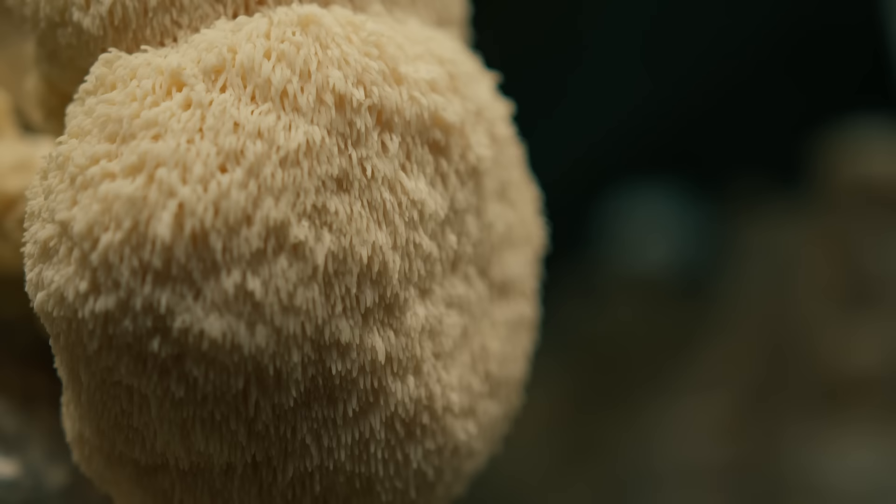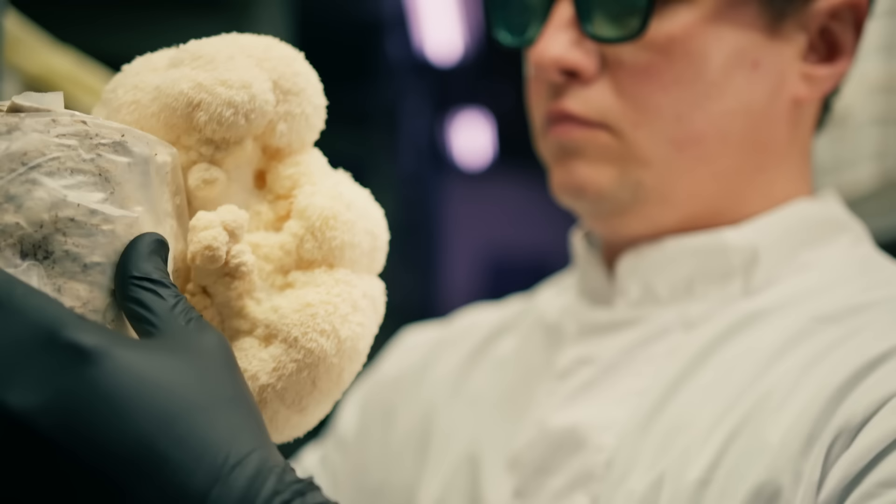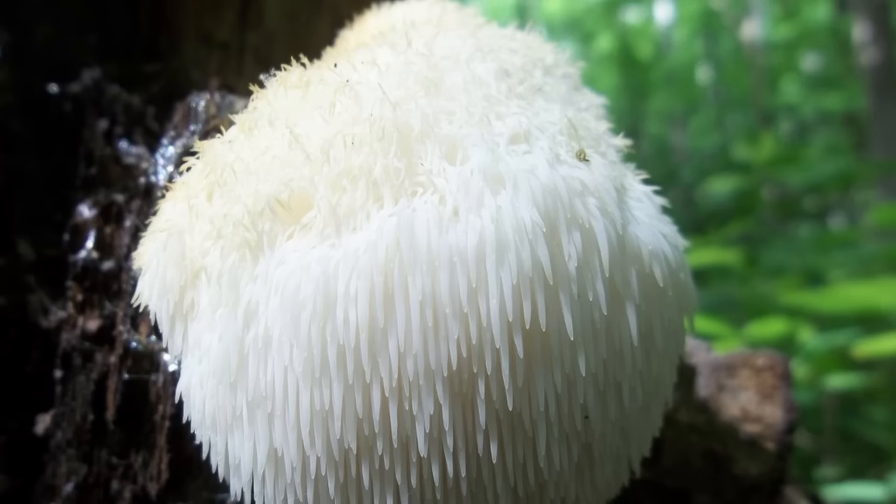Number 11: The Lion's Mane Mushroom. The Lion's Mane Mushroom, scientifically known as Hericium erinaceus, is a remarkable fungus that captures attention with its distinct appearance and potential health benefits. Also known as the pom-pom mushroom or the hedgehog mushroom, it's named after its resemblance to the mane of a lion, with cascading white spines that give it a unique and striking appearance.